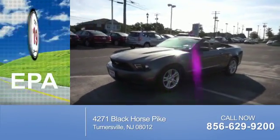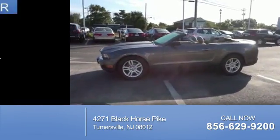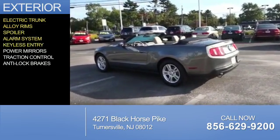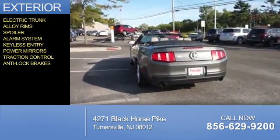Great fuel efficiency saves you money by requiring fewer trips to the gas station. The features include electric trunk, alloy rims, a spoiler, an alarm system, keyless entry, power mirrors, traction control, and anti-lock brakes.